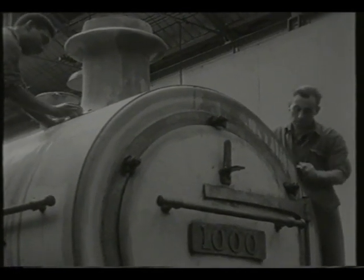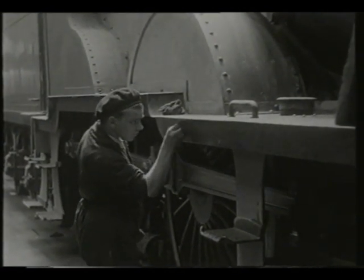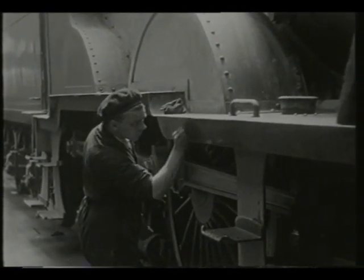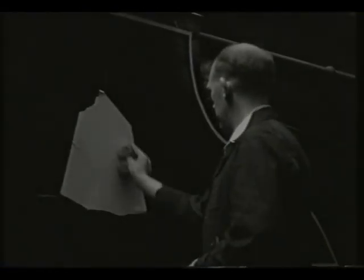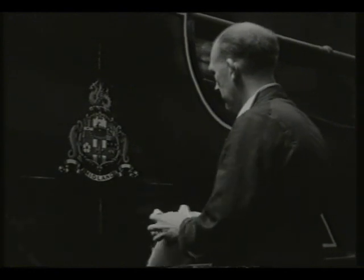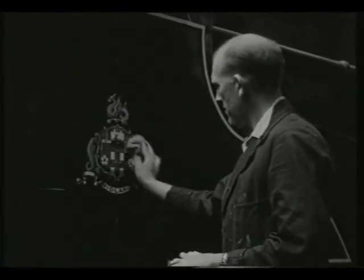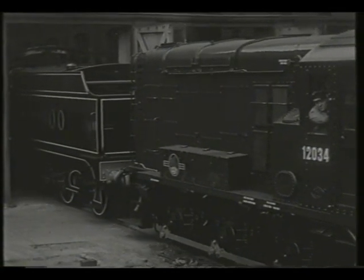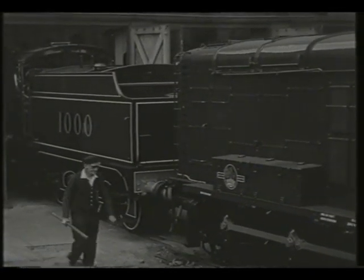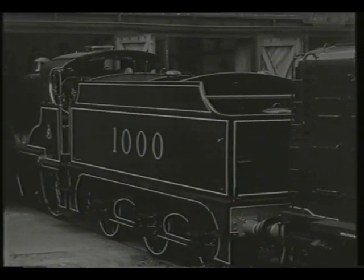Johnson's design was without doubt the most successful in Great Britain, and the first locomotive, number 2631, was built in 1901. The design was subsequently improved by his successor, Deeley, who added 40 to Johnson's total of just five. Number 2631 was renumbered 1,000 in 1907, and between 1914 and 1919, the original five Johnson engines were rebuilt to conform with the Deeley locomotives that were also being rebuilt with superheaters at that time.